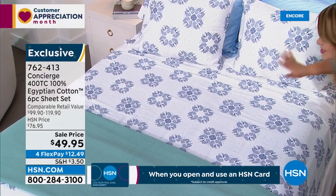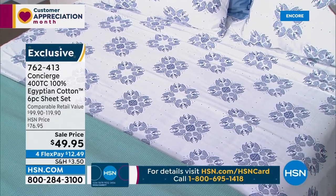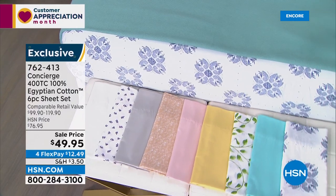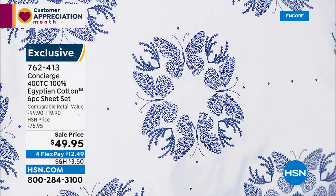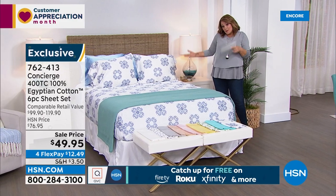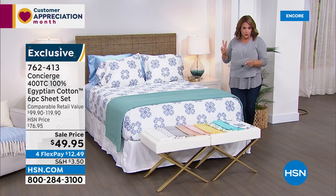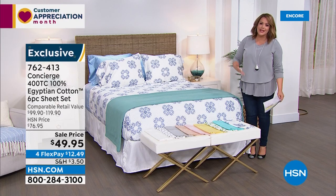There's a reason Egyptian cotton is the industry gold standard. We also have solid colors. We're over 50% off what you'd pay at retail. Any size — twin, twin XL, full, queen, king, or California king — same price: $49.95 for 100% Egyptian cotton. And it's a six-piece set — we're throwing in two extra pillowcases. In a typical sheet set you get two pillowcases; you're getting four here.